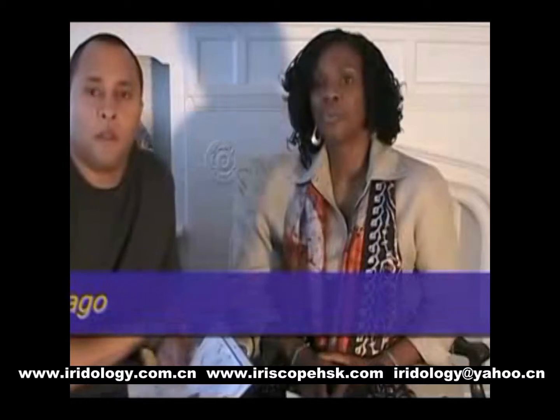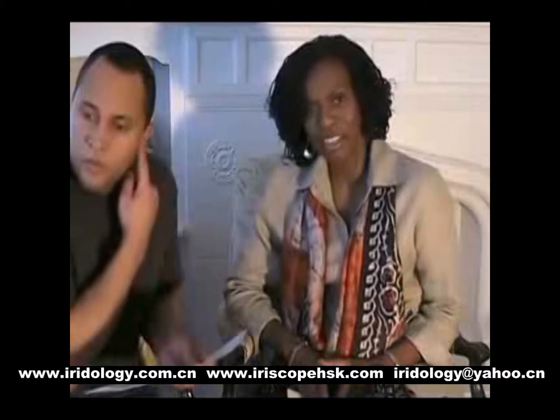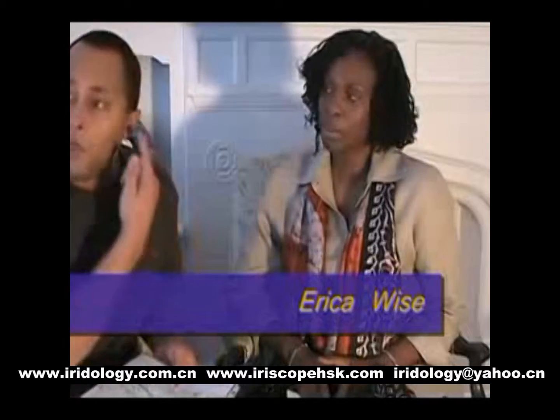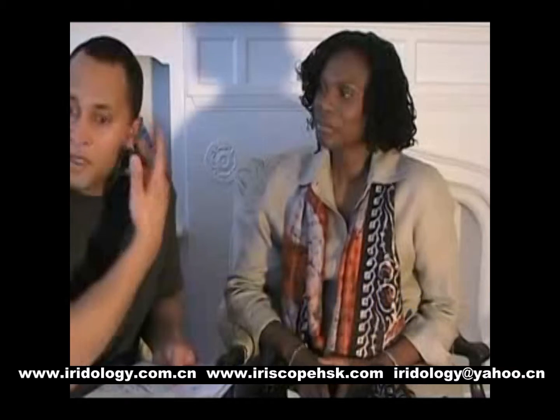We have to be careful as holistic practitioners. There are certain words we cannot use because the AMA — the American Medical Association — owns those words. That marker from your iris showed that the ear on the left side needed some nutritional support. We needed to work on it, and based on the marker it let me know what was happening. I went to the doctor and they said it was like a little hole — it's going to heal up, don't worry about it. Something was wrong with the ear, because I put Q-tips in my ear and dig deep. I perforated something in my ear.